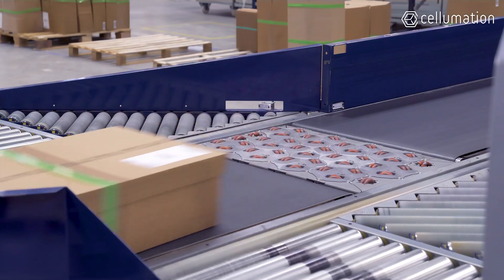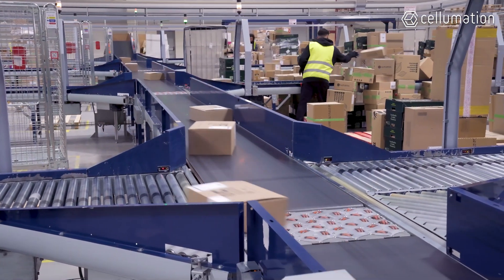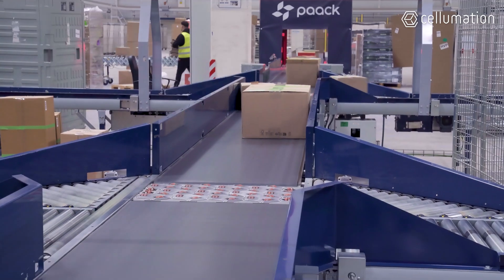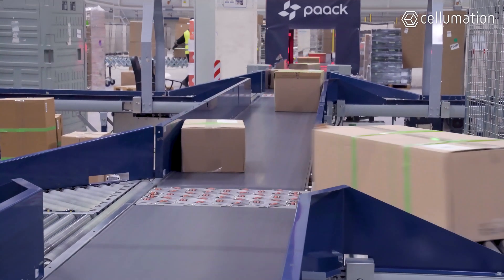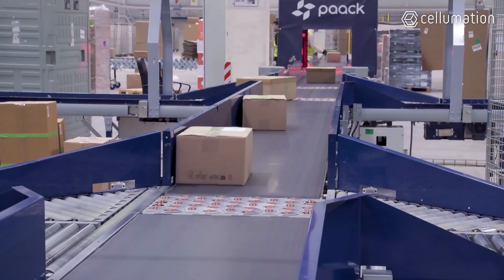This advanced sorting system features nine outbound stations. Packages are placed onto the system, then scanned, aligned and directed to the appropriate outbound station via five Celevea GOs. This process ensures automated sorting, allowing each package to be assigned to its correct route.